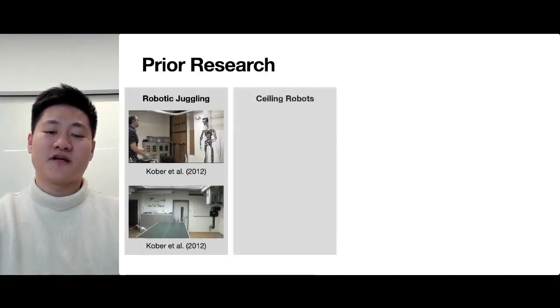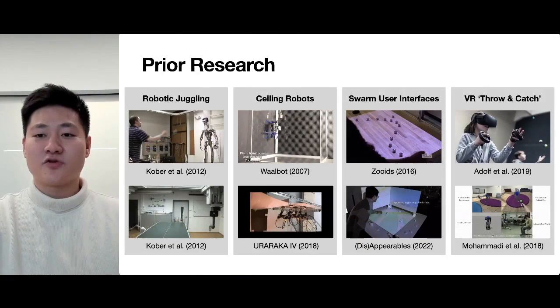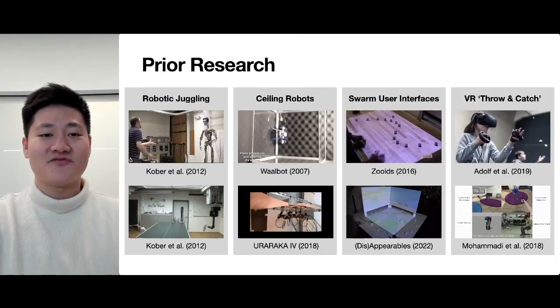Throw-Yo builds its contribution upon prior research in robotic juggling, ceiling robots, tangible user interfaces, and VR throwing and catching.